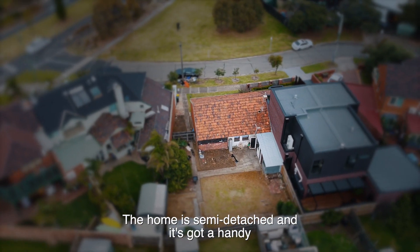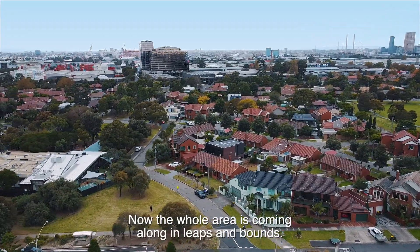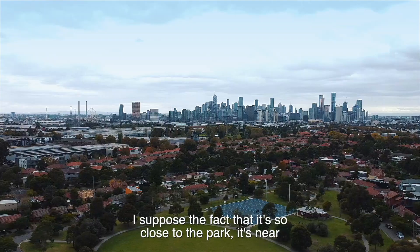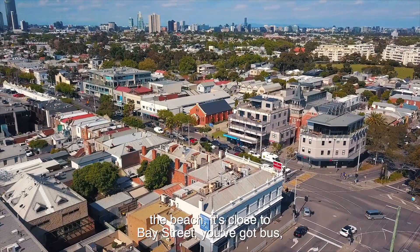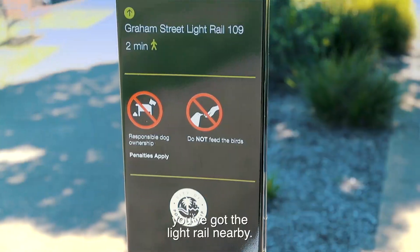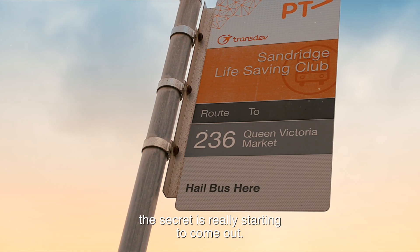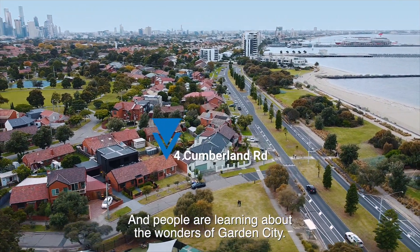The home is semi-detached and it's got a handy side entrance. Now the whole area is coming along in leaps and bounds. It's so close to the park, near the beach, close to Bay Street — you've got bus, you've got the light rail nearby. And now with the redevelopment of Fisherman's Bend, the secret is really starting to come out and people are learning about the wonders of Garden City.